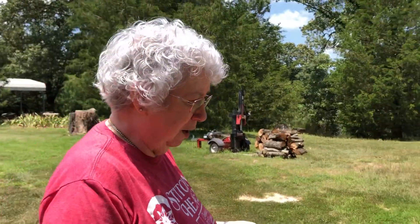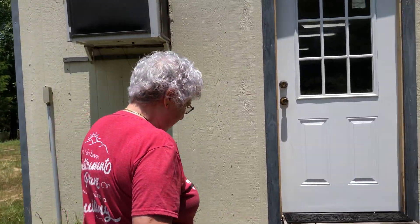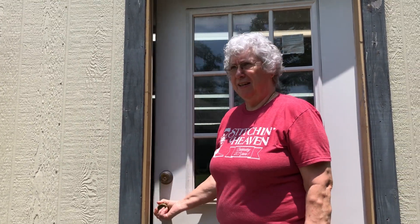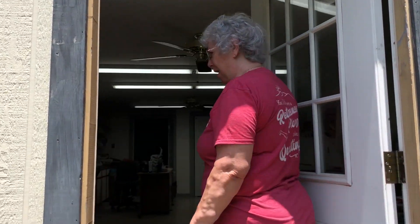I enjoy quilting a lot. My grandmother — I never remember seeing my grandmother without some sort of sewing in her hand. She was always sewing and quilting. And I'm lucky enough to have a few of her quilts that she made during her lifetime.